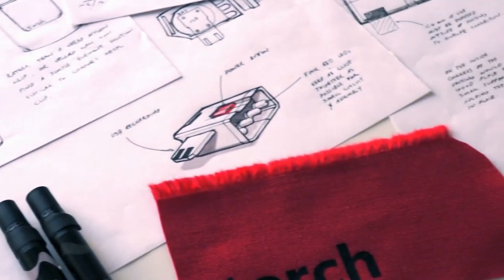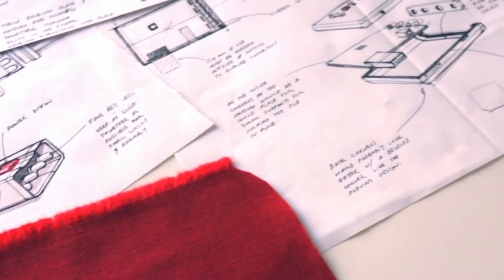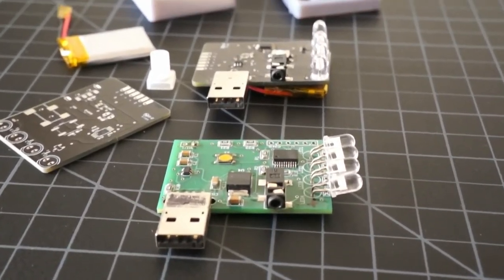From concept through every stage of development, we've worked hard to make Flux another original Torch product. And with your support, we will once again light the night.